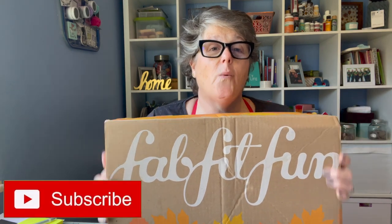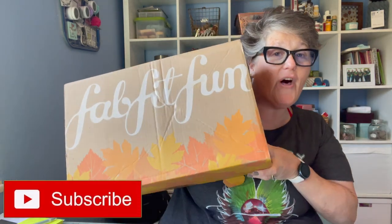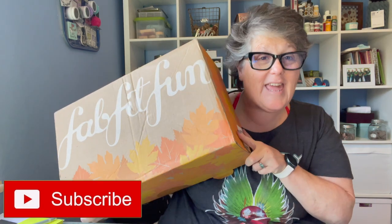Hi guys, welcome to my crazy life. It's Lori and I wanted to show you what I received in my fall FabFitFun box. It came today.